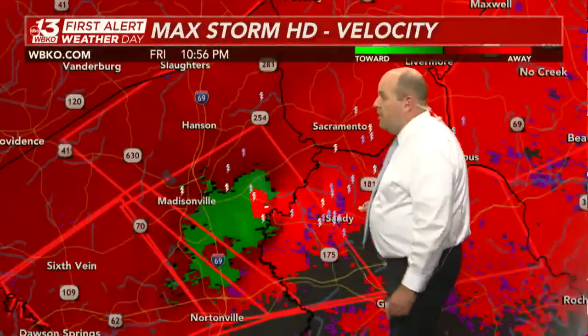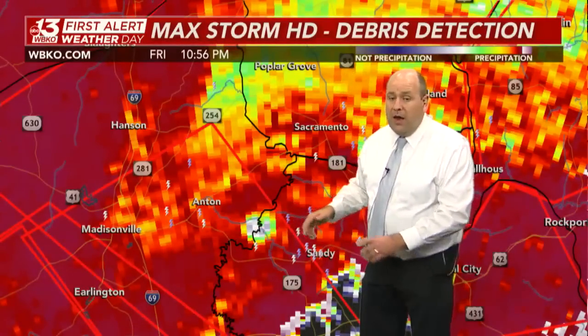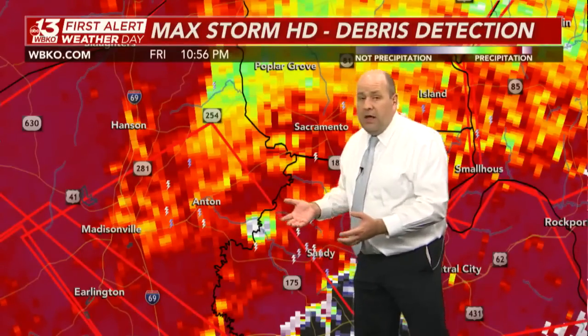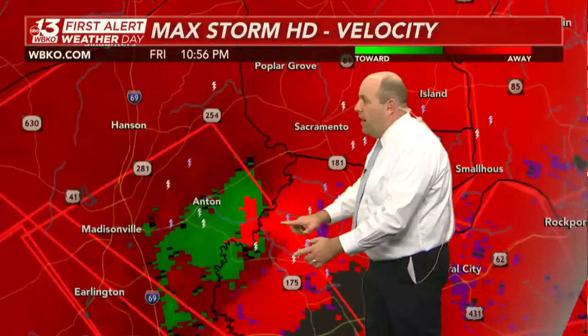Again, you can still see a lot of lightning — more than we've seen all night — associated with this supercell, now heading away from Madisonville. Debris is still detected right over the Pond River, the Hopkins-Muhlenberg County line. That's where debris is being lofted from the ground into the sky, and that is the sign of a strong tornado. There it is on velocity scope, right over the Pond River.